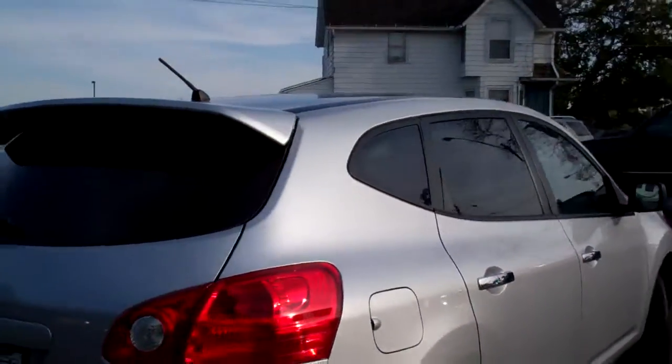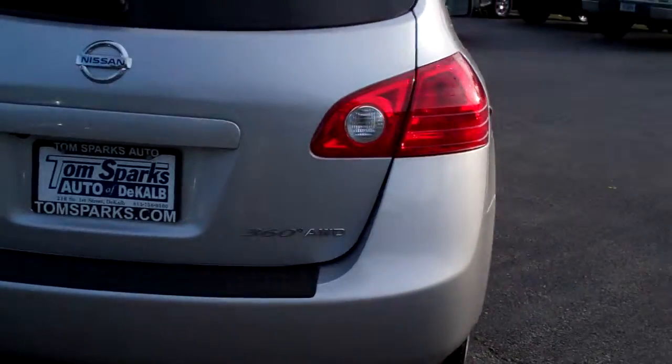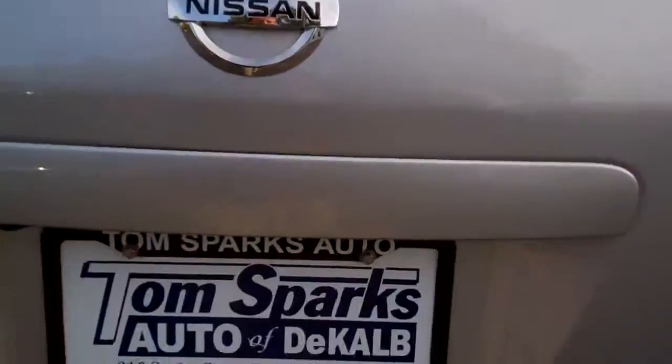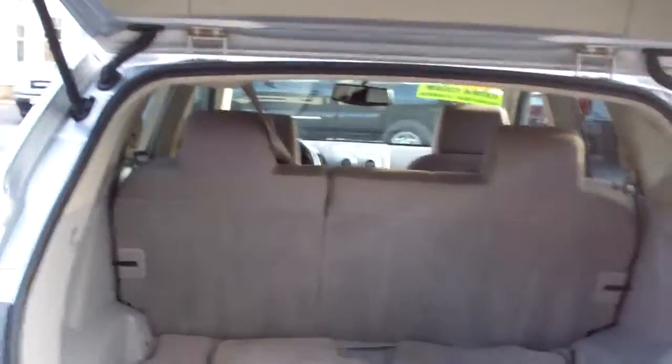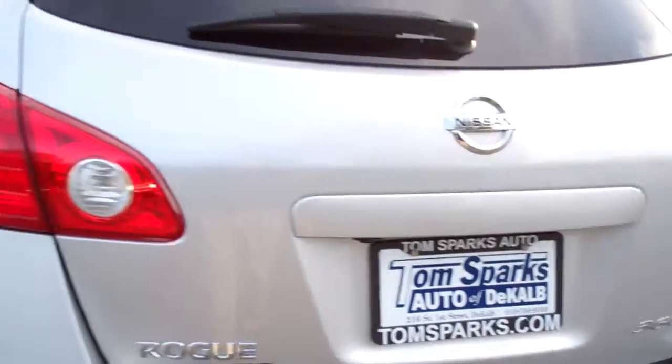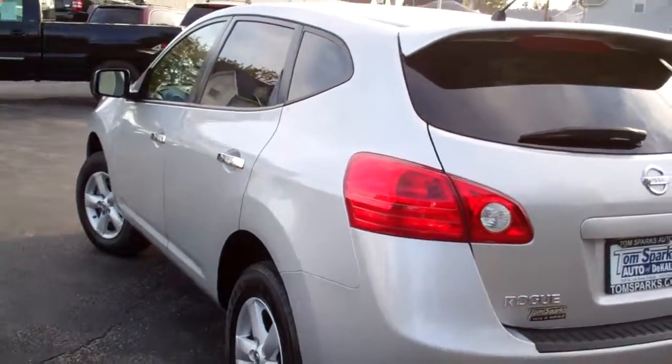This is an all-wheel drive — it's called the 360 degree all-wheel drive. I don't know, it's some kind of package that comes with it. Lots of room back here to store stuff. Of course those seats fold down also if you need more room. Sharp line on this vehicle.